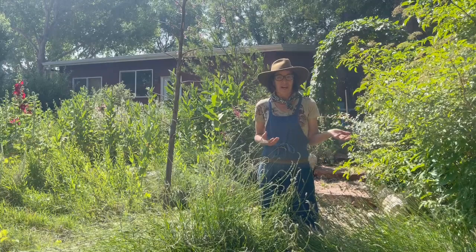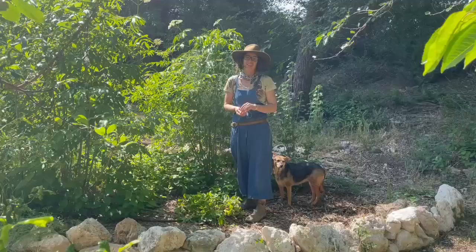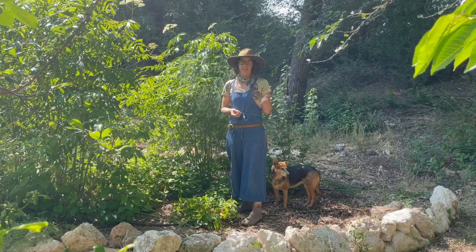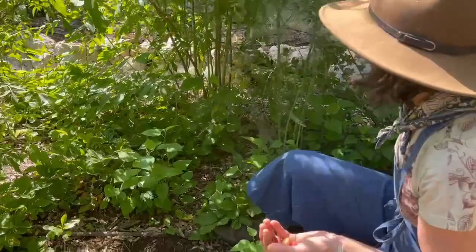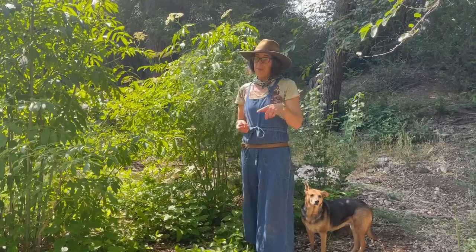Our goal today is first of all to inspire you and give you some tools so that you can do this in your yard. So why are pollinators important? Without them, we don't eat. A third of the food plants that we consume, like these delicious little strawberries, are the handiwork of pollinators.